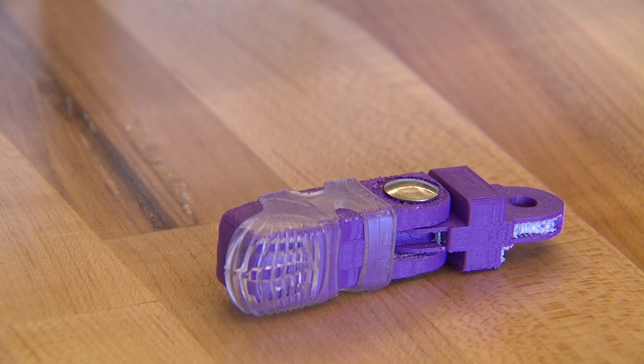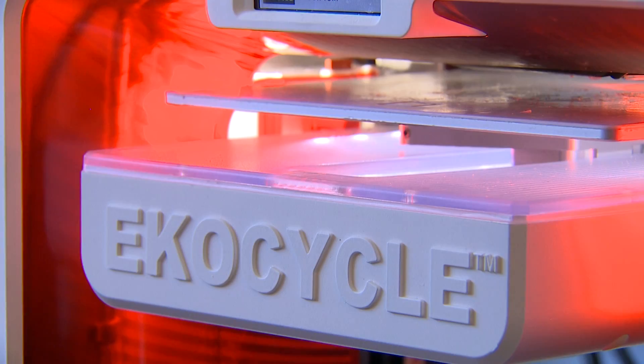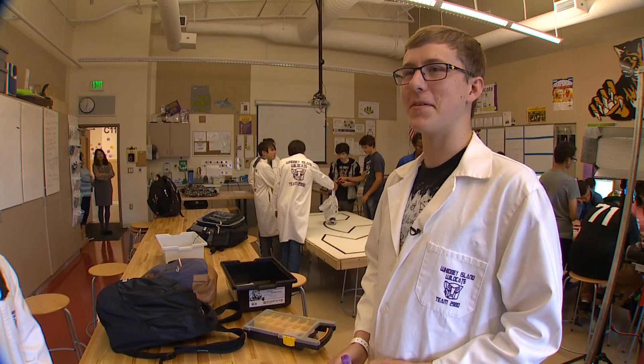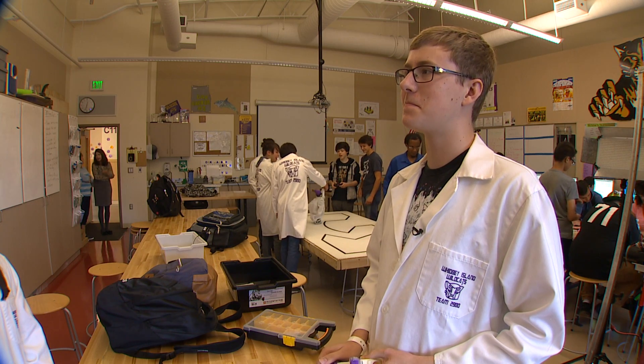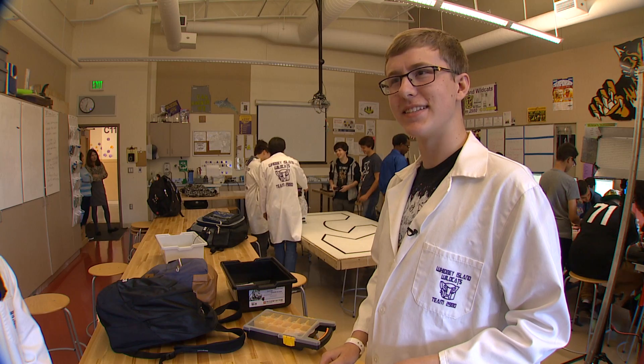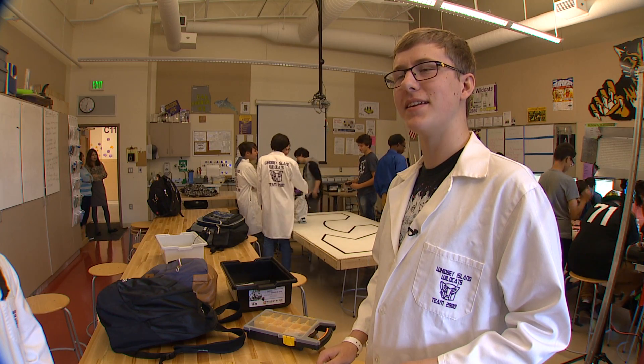Beyond that is a project with the potential to truly touch their community: robotic limbs that can actually be used by people who need them. It's cool to see the kids understanding that they're doing good things. The limbs are designed by students and created with a 3D printer — it was the stuff of science fiction for the grandparents of students like Michael Utmark. There's no limit, really.